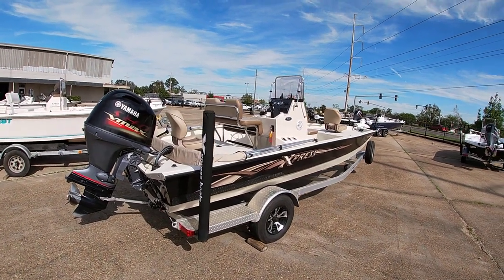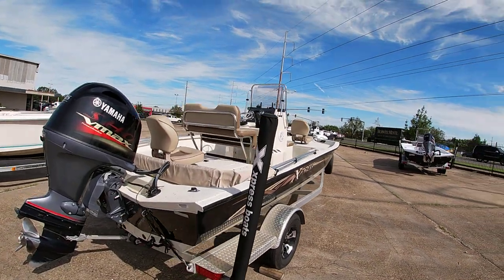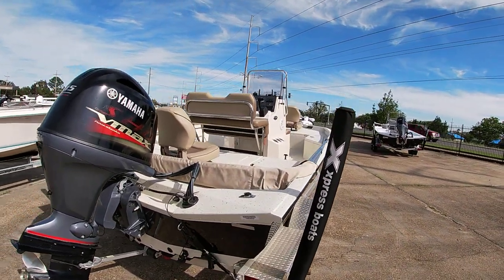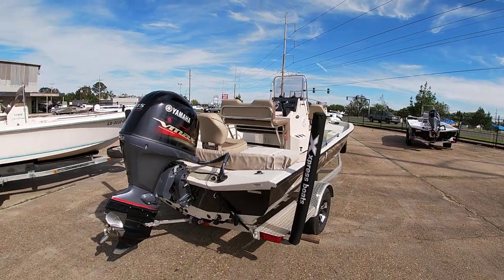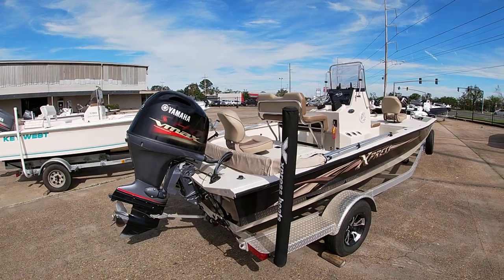Good afternoon, this is Mike from Bent Marine. I wanted to share with you guys another fresh trade — this is a 2019 Express H20 bay, powered with the Yamaha 115, and it only has 55 hours on it.